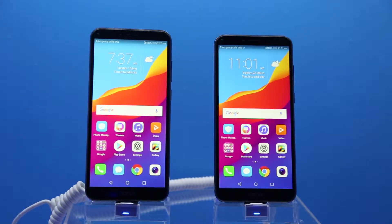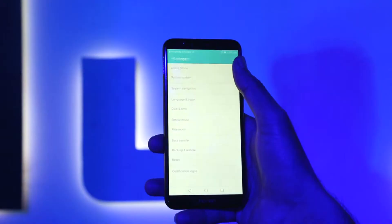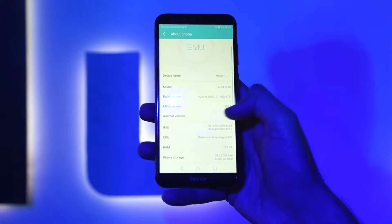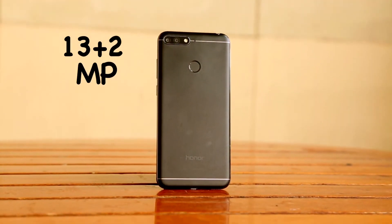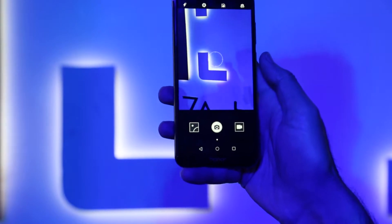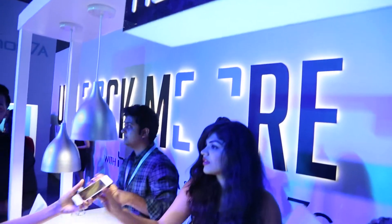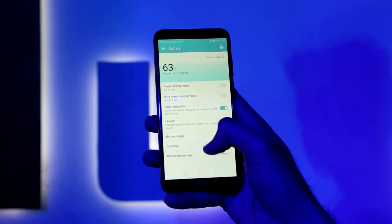The Honor 7a sports a 5.7-inch HD Plus IPS LCD display with an 18:9 aspect ratio. It is powered by an octa-core Qualcomm Snapdragon 430 SoC coupled with 3GB of RAM and runs EMUI 8.0 based on Android 8.0 Oreo. You get a dual camera setup with a primary 13-megapixel and a secondary 2-megapixel sensor. On the front there is an 8-megapixel camera with F2.2 aperture and a soft selfie light. The Honor 7a has 32GB of inbuilt storage that can be further expanded, and it is powered by a 3000mAh battery.